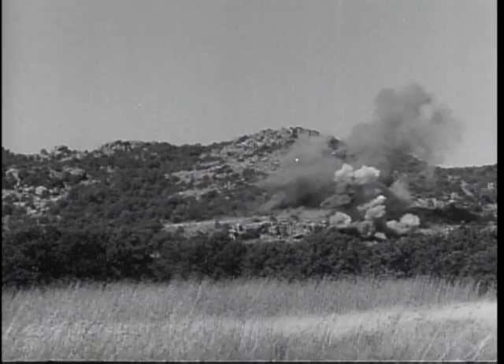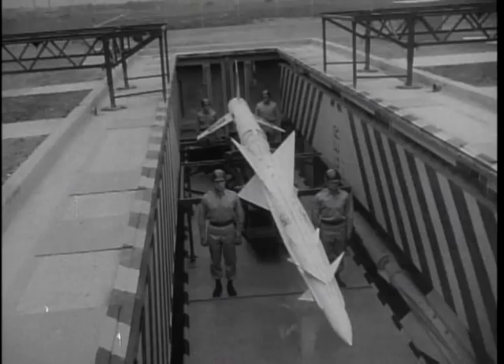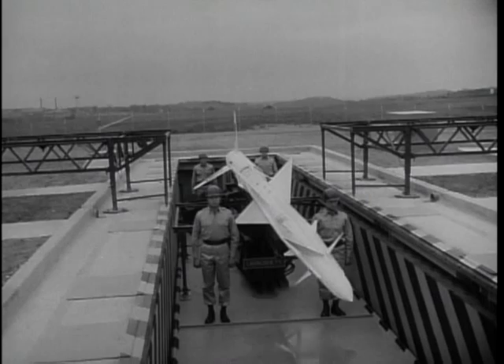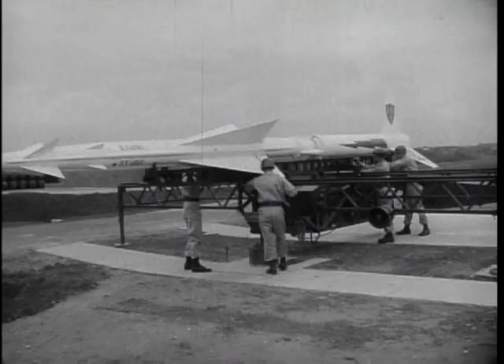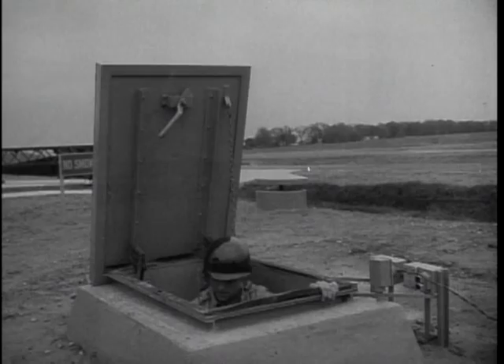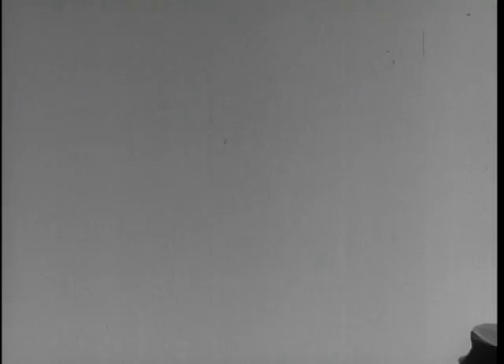Fort Bliss, Texas, is headquarters of CONARC's Board 4, which is primarily concerned with the Nike guided missile now being used in many defense locations throughout the United States. Board 4 men constantly analyze the procedure for moving the missile into firing position, trying to streamline and speed up the operation without sacrificing safety for operating personnel. Board 4's field of interest also extends to target drone planes — pilotless machines hurtling through the air under complete control of men on the ground — and anti-aircraft weapons, which are put through rigorous firing tests regularly.